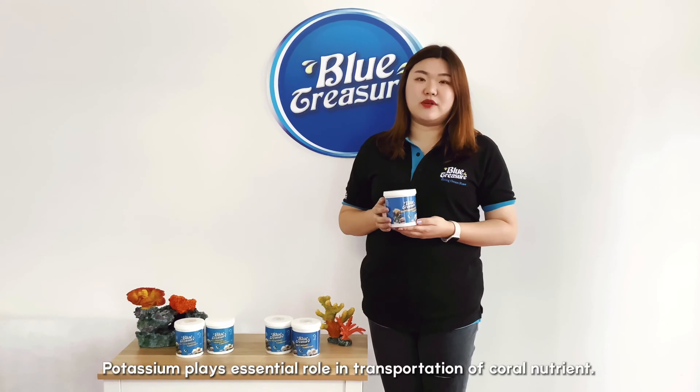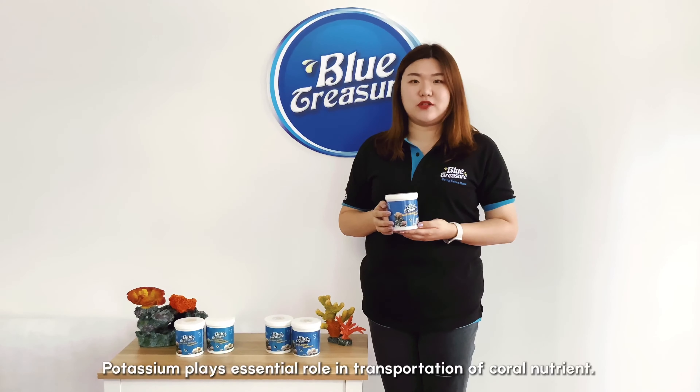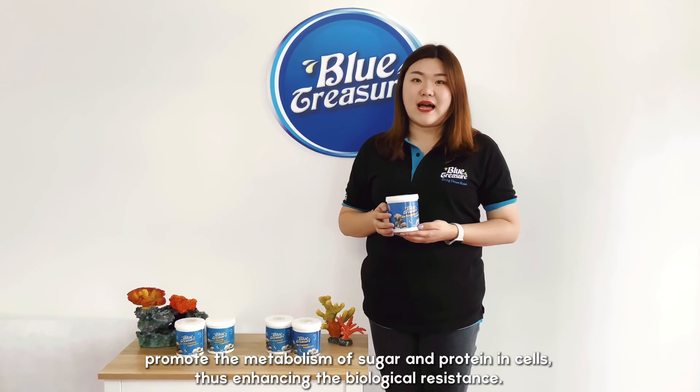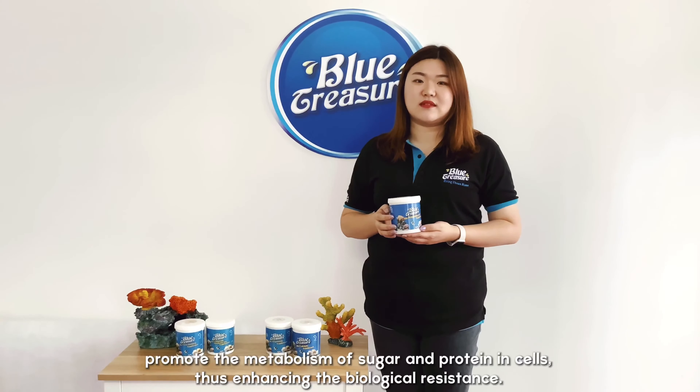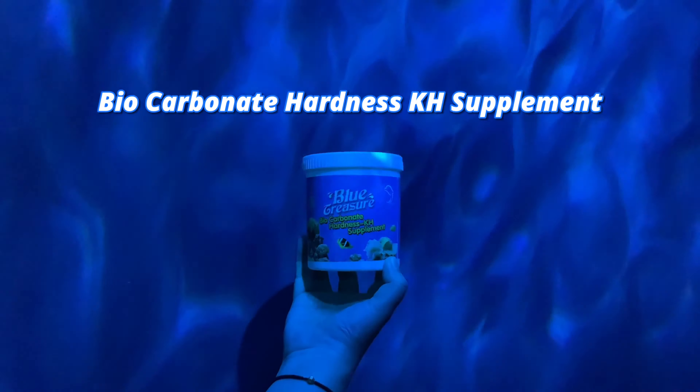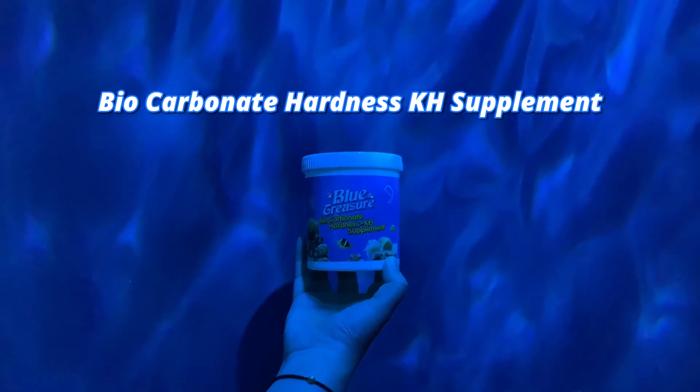The third is bio potassium supplement. Potassium plays an essential role in the transportation of coral nutrients. The main function of potassium is to adjust the osmotic pressure in biological cells, promote the metabolism of sugar and protein in cells, thus enhancing the biological resistance.